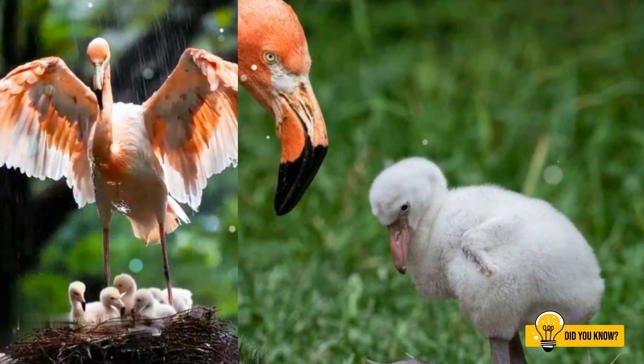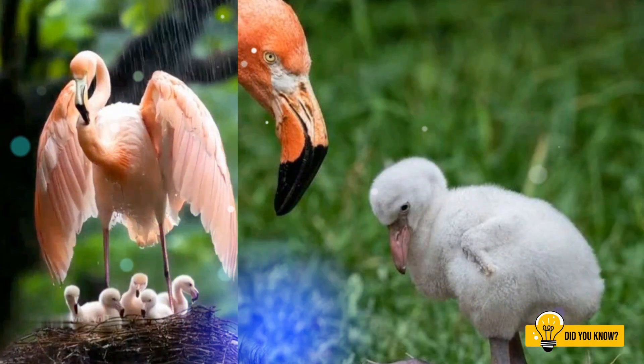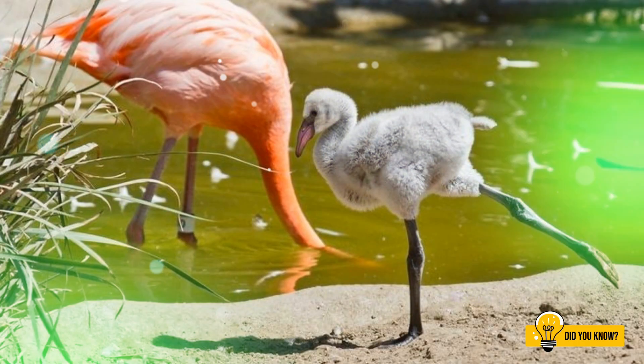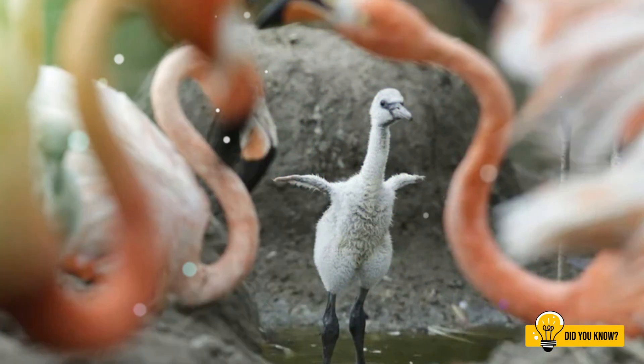As they grow, something magical begins to happen. With every meal, their feathers slowly transform — from dull grey to blush, and finally that stunning pink we all recognise.